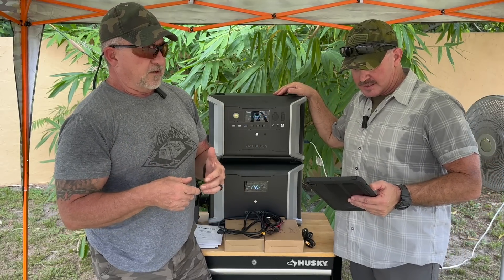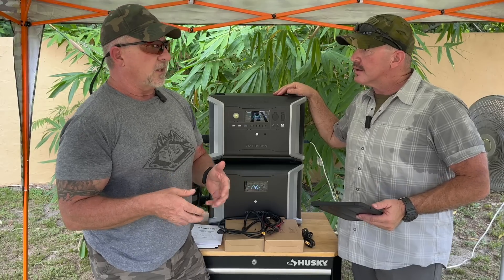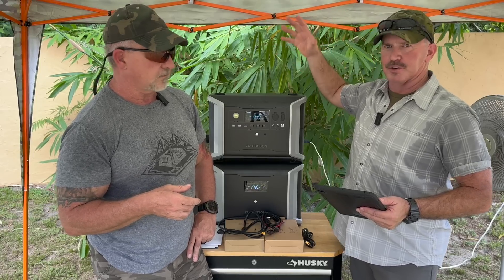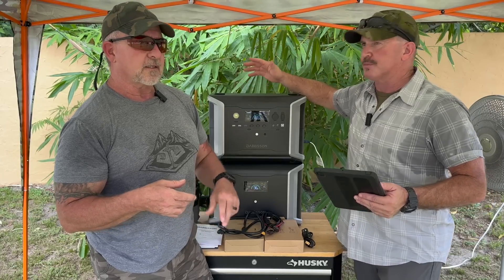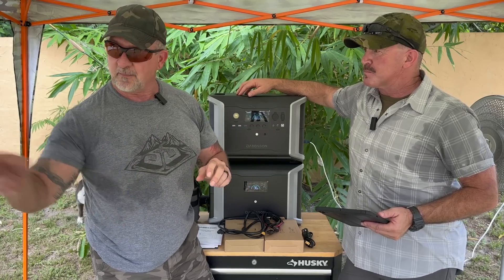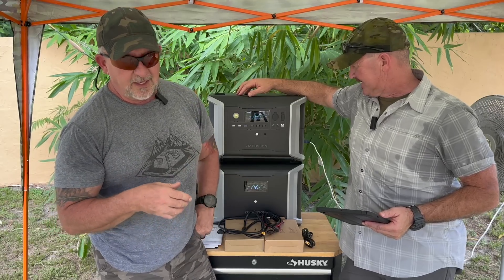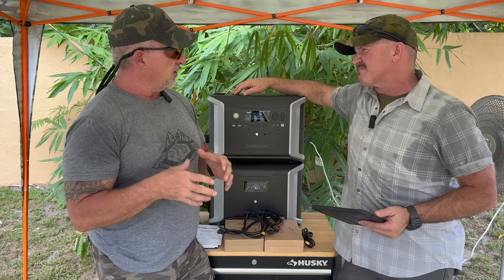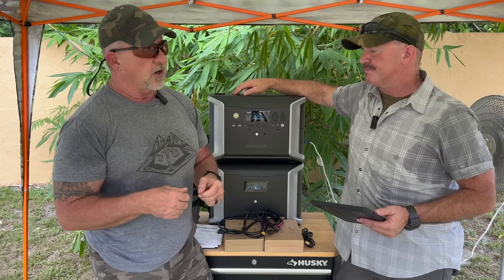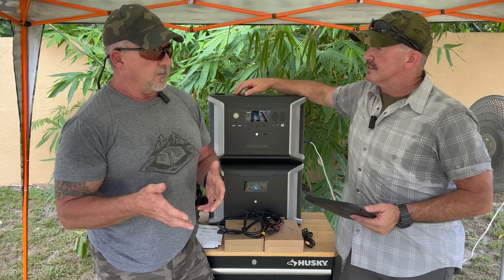Refrigerators — we have more experience with extended grid-down situations than other parts of the country because of hurricane season. By the way, if you hear some thunder in the background, we've got one of our summer thunderstorms going on, but we're in the eye so there's no lightning directly on us. If you run your refrigerator 45 minutes a day, that'll typically keep your food good for a whole day. That's the rule of thumb here in hurricane central.